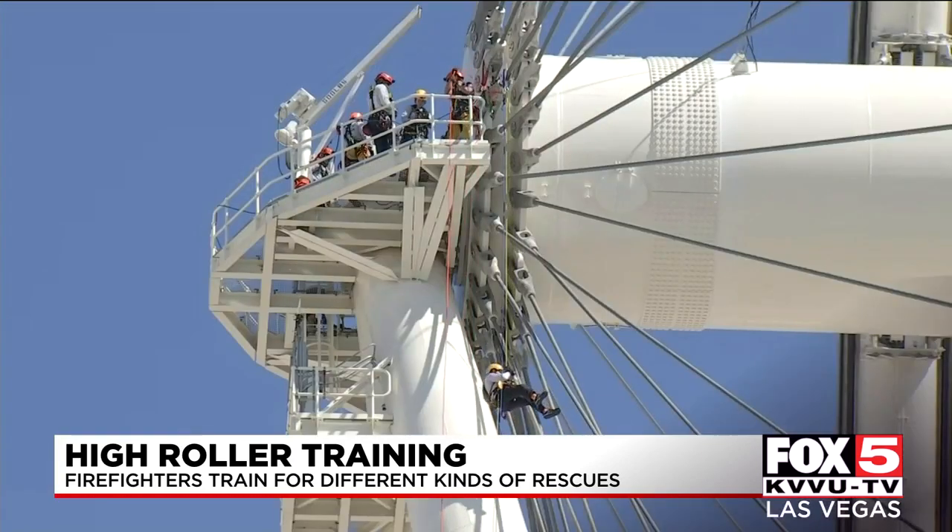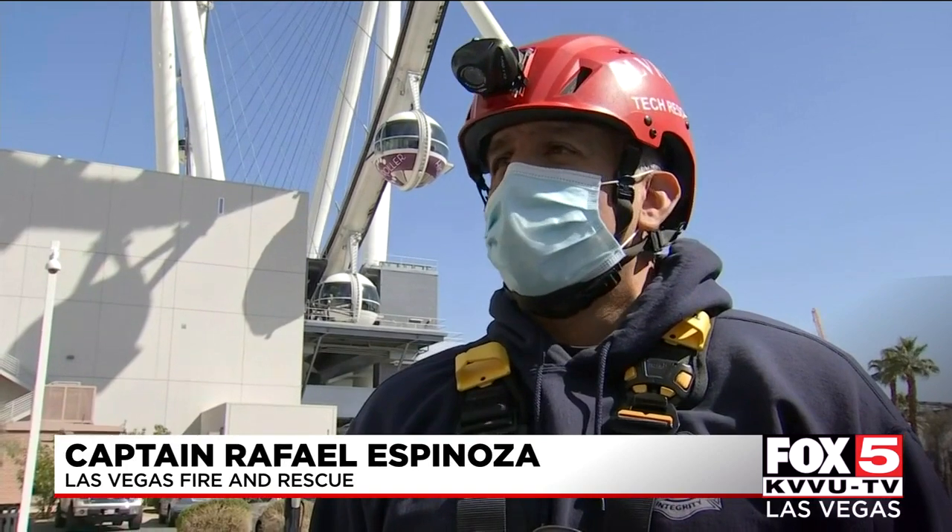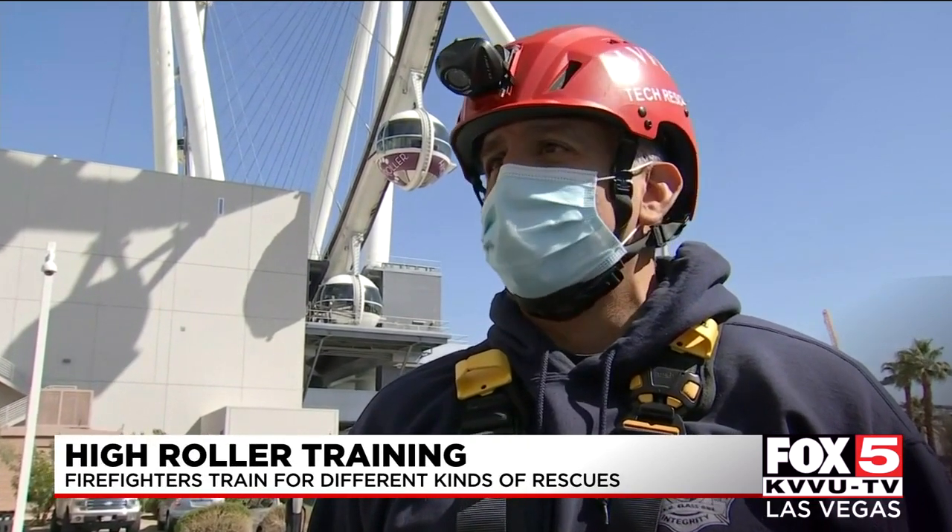Captain Rafael Espinoza with City of Las Vegas Fire and Rescue has been a part of this exercise since before the High Roller even opened. When we go out there, it's really a lot of muscle memory — just trusting our equipment and our training and going out there to get the job done.